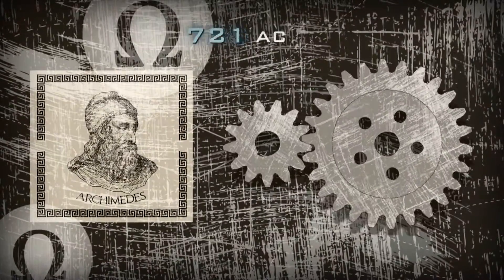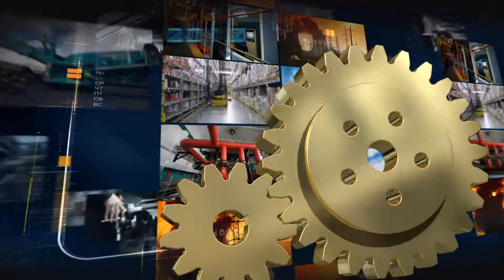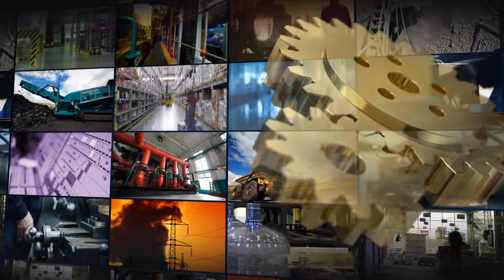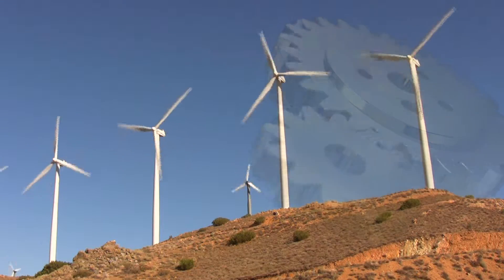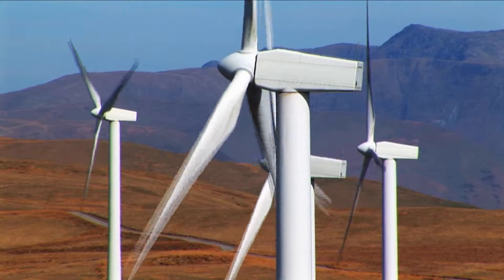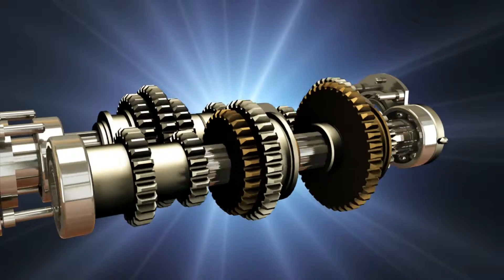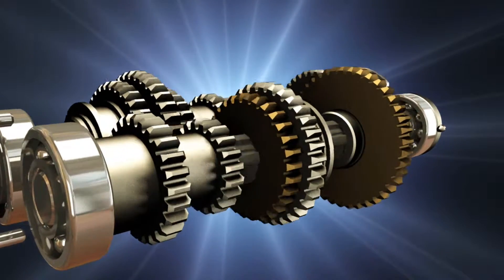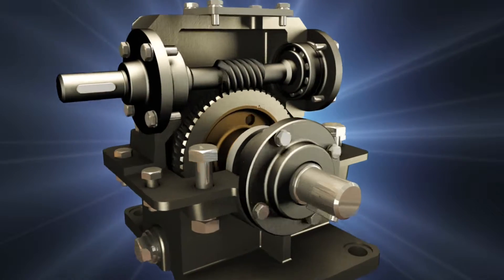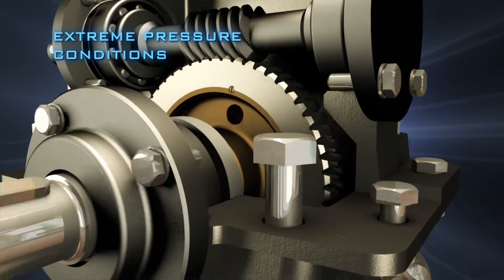The gear is one of civilization's earliest discoveries. Today, advanced gear arrangements are ingeniously used to change the speed, torque, and direction of a power source, forming an essential part of modern machinery applications. Working under constant unrelenting strain, often in high temperatures and speeds, gear systems are particularly vulnerable to wear. Use of lubricant compounds is therefore invaluable for effective operation under such extreme pressure conditions.